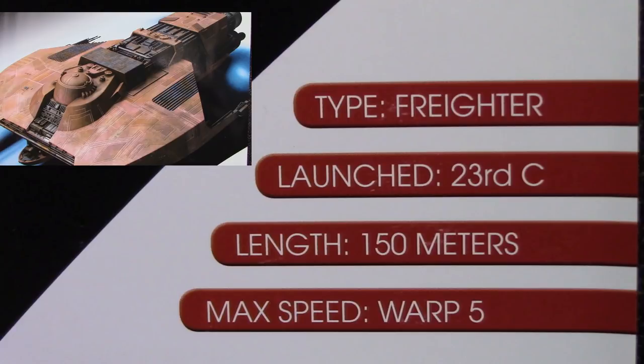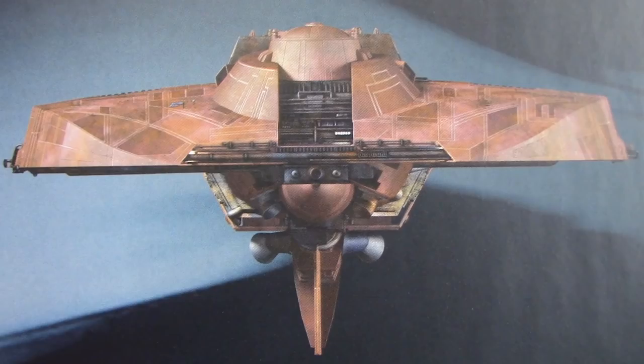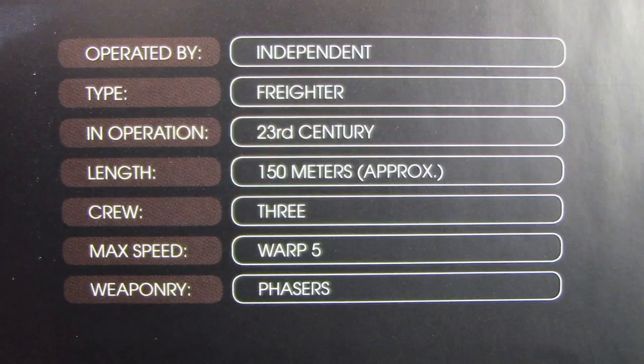Great shot of the ship on the cover — beautiful ship, really is. Down here we've got some of the facts: type freighter, launched 23rd century, length 150 meters, max speed warp 5. When you open it up you get the standard how-to-put-it-on-the-stand instructions and an interesting shot from the front. We've also got statistics: operated by independent, type freighter, in operation 23rd century, length 150 meters, crew of three, max speed warp 5, and weaponry phasers — so only a crew of three.